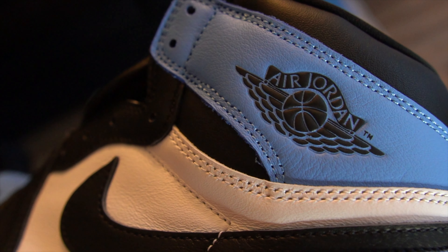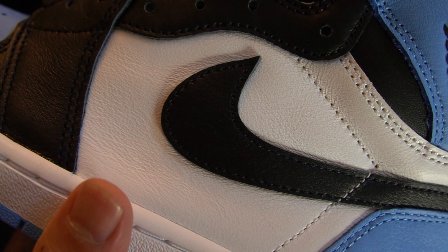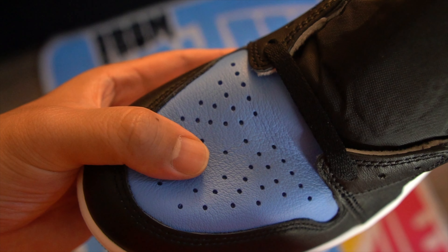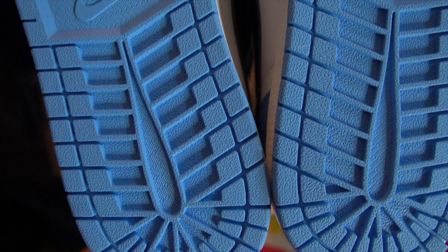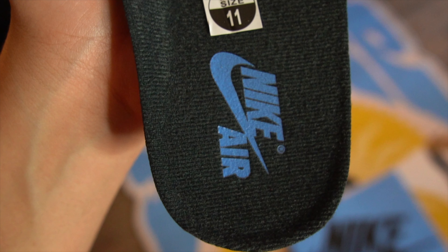Going into more details: you have that black leather swoosh, the beautiful Wings logo on the upper heel, and black leather surrounding the entire shoe with different white panels. You get that nice UNC blue on the back of the sneaker and on the toe box area, a white rubber midsole surrounding the entire shoe, and a rubber sole with the Nike stamp in UNC blue. The traditional stars are on the Air Jordan 1 sole, the tongue features nice mesh with a Nike Air hit in UNC blue, and you also get black insoles with UNC blue printing.